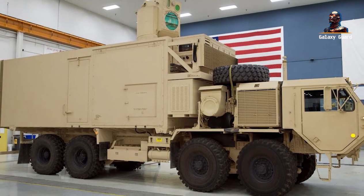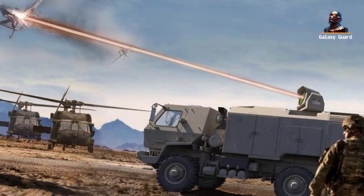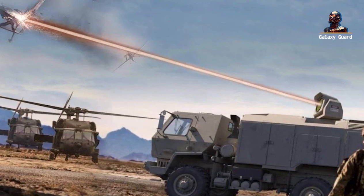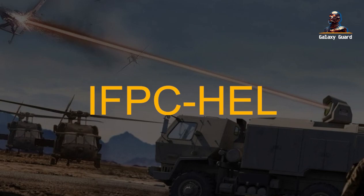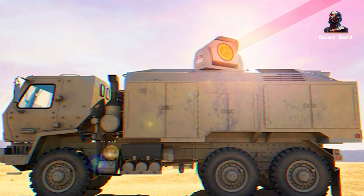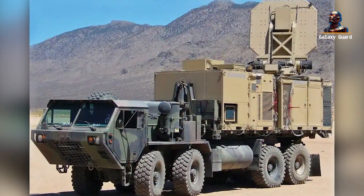It's the latest weapon in the US Army's arsenal: the Indirect Fire Protection Capability High Energy Laser, or IFPC HELL. As the sun glistens off the advanced equipment, we zoom in on the sophisticated machinery and software on board. The IFPC HELL isn't just a laser weapon.